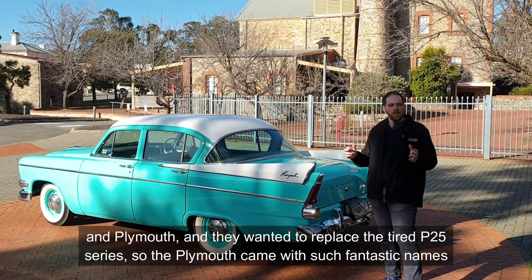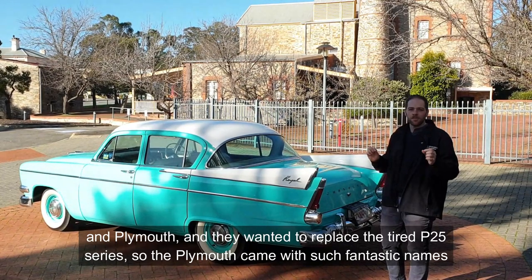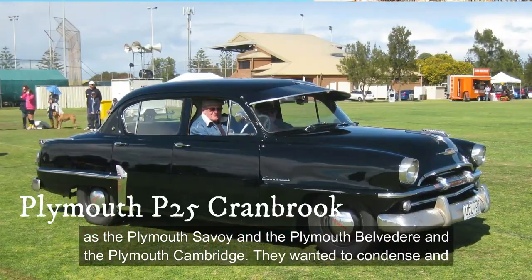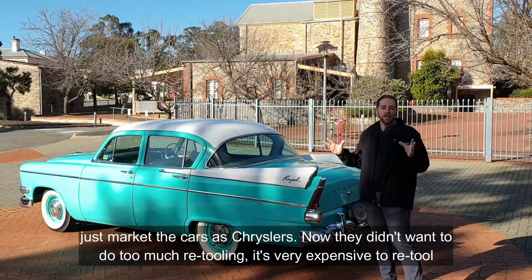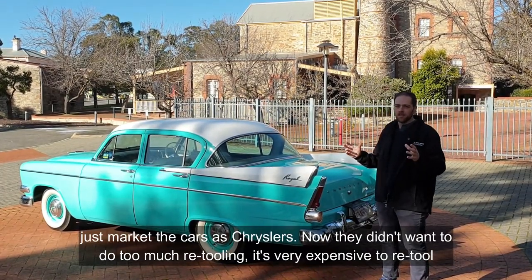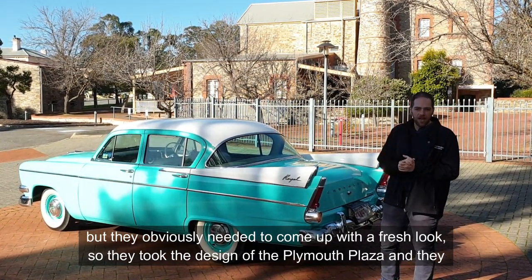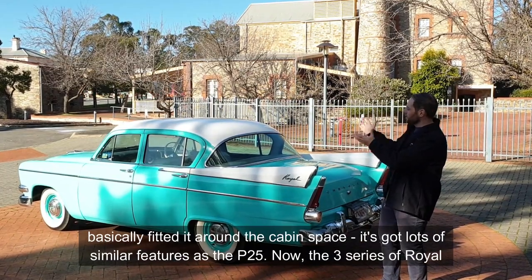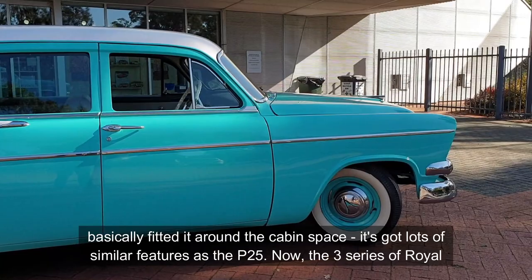They wanted to replace the tired P25 series. The Plymouth came with such fantastic names as the Plymouth Savoy, the Plymouth Belvedere, and the Plymouth Cambridge. They wanted to condense and just market cars as prices. They didn't want to do too much retooling — it's very expensive — but they needed a fresh look, so they took the design of the Plymouth Plaza and fitted it around the cabin space, with lots of similar features to the P25 series.